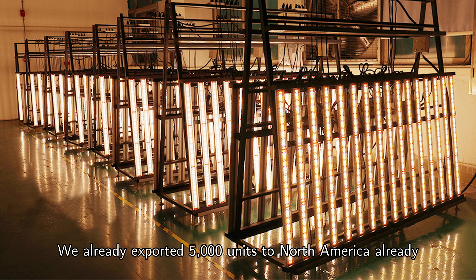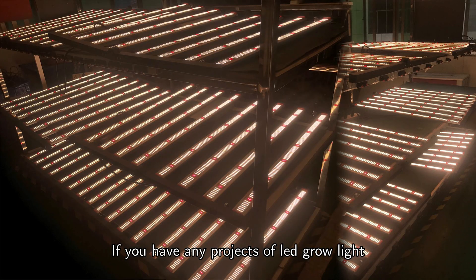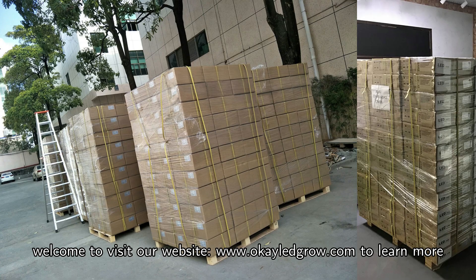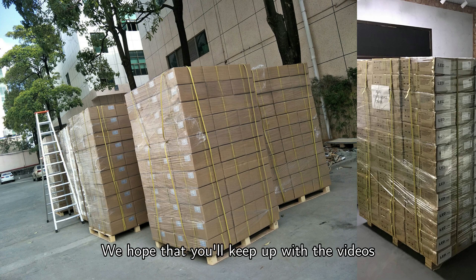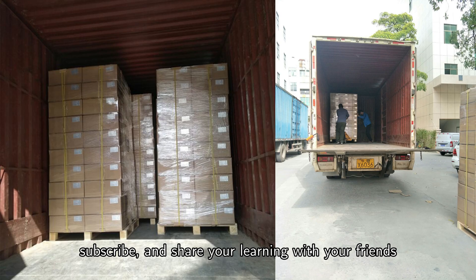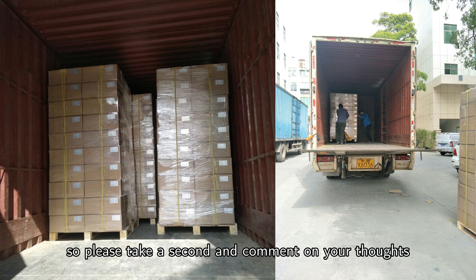We've already exported 5,000 units to North America. If you have any projects involving LED grow lights, welcome to visit our website, okledgrow.com, to learn more and send us an inquiry. Thank you for watching this video. We hope you'll keep up with the videos we post on the channel — subscribe and share with friends who might need it. We love to read your comments, so please take a second and share your thoughts.